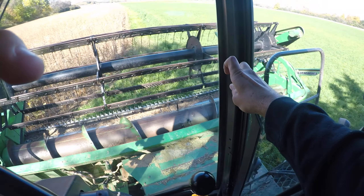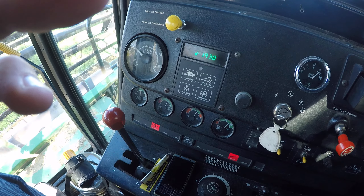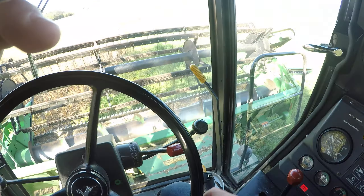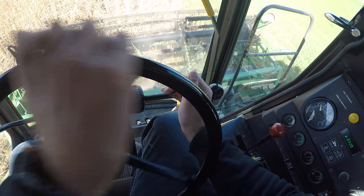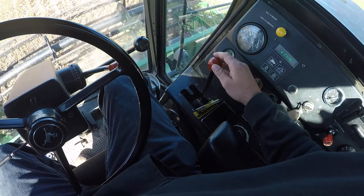So get started here and see where our moisture is at. Make sure my door is closed — other than that, we should be good to go. Here we go. Turn on the header, engage the separator. Put on my side hill on my four-wheel drive. It's not a very steep side hill but I like running it.